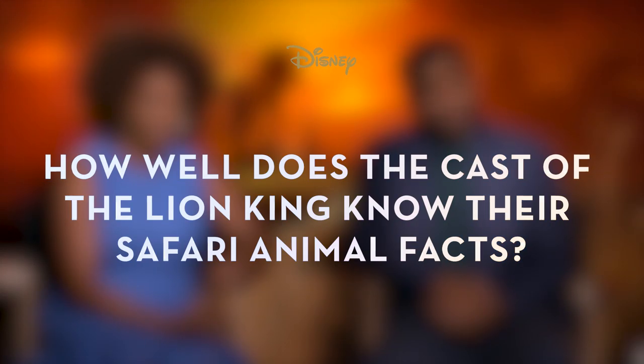We're really into this. Today I'm going to be testing your animal knowledge. Oh yeah!